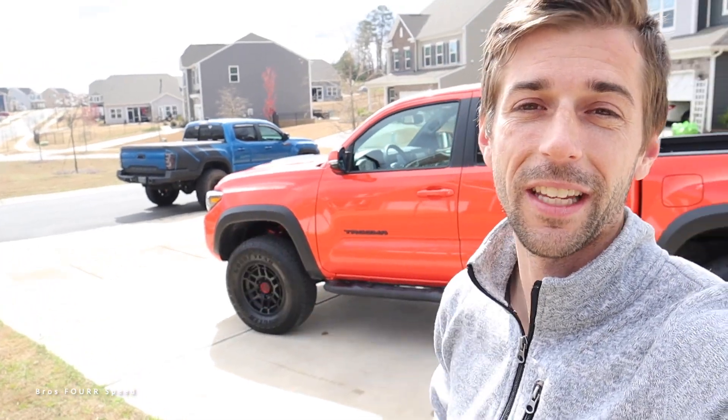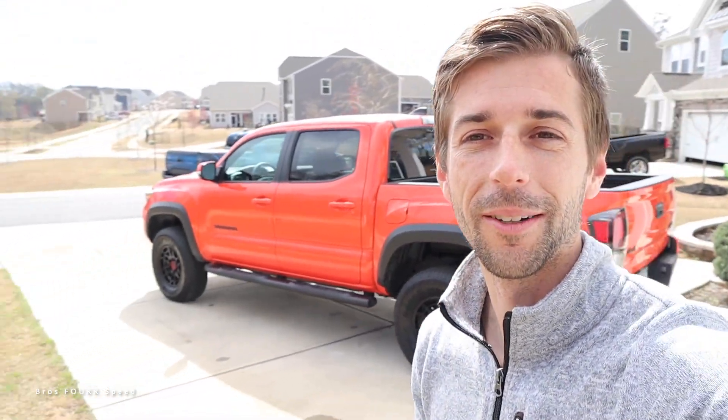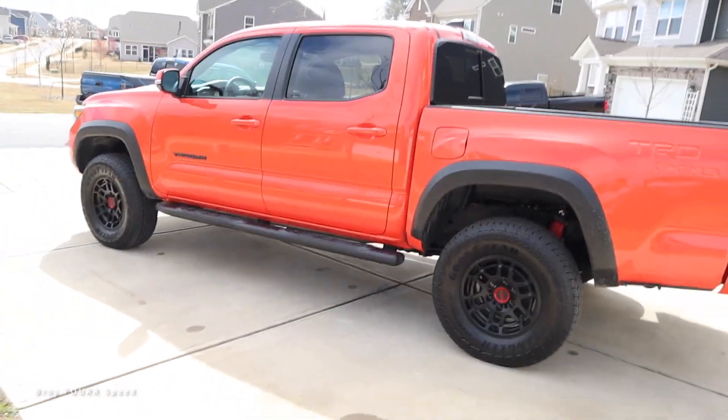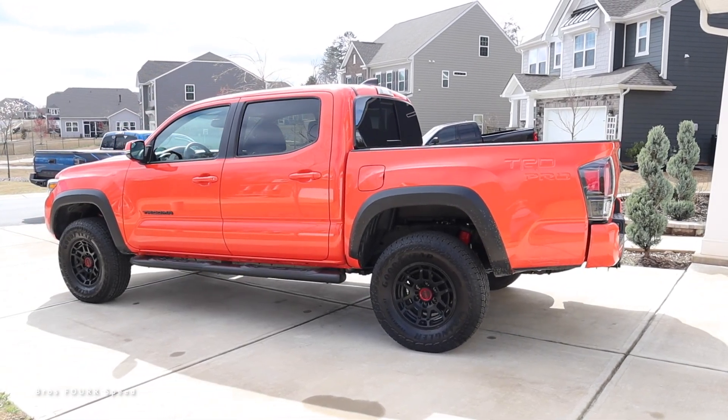It's also bright and in your face. Today we are going to take a quick look around this truck. I have it for one week and I am super excited. If you're new to the channel, I own a 2017 — one of the earlier models for the third generation Tacoma — and I am super pumped to check this truck out. Let's start off with the exterior.